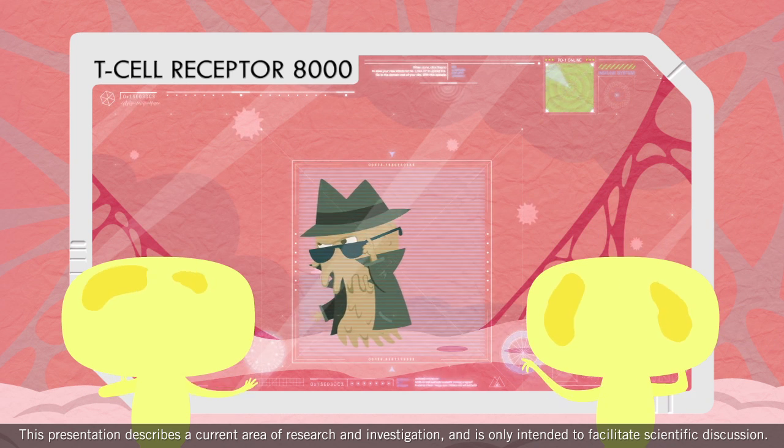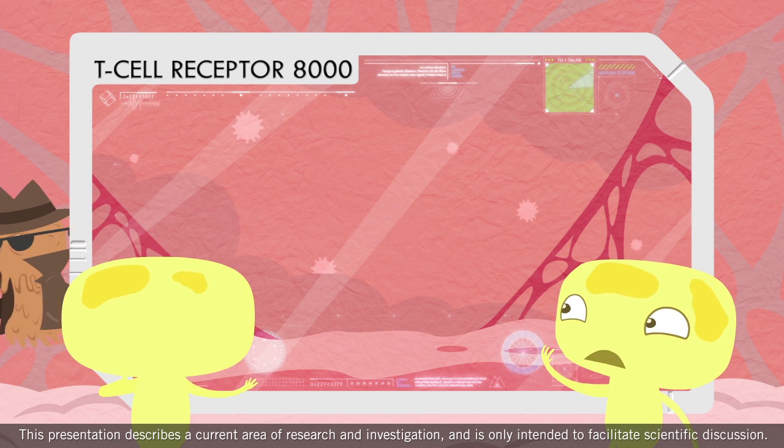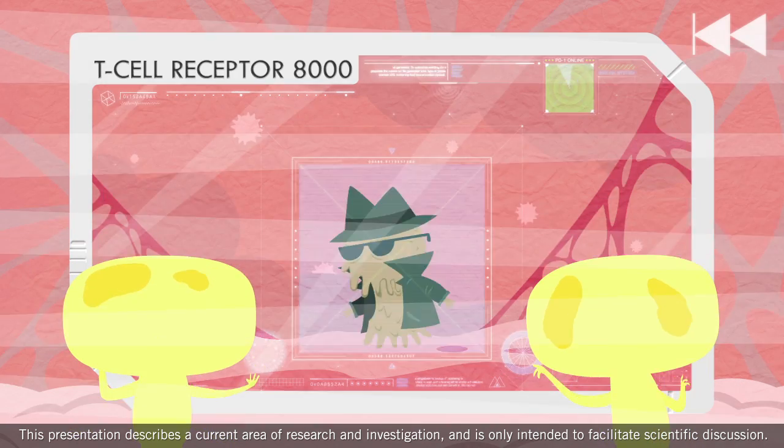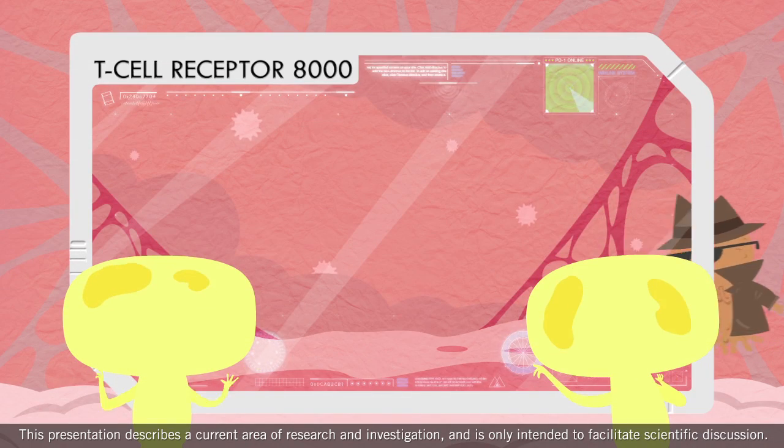Until recently, we didn't understand why T cells were detecting these cancer cells but not destroying them. But on a closer look, we've made some revealing discoveries.